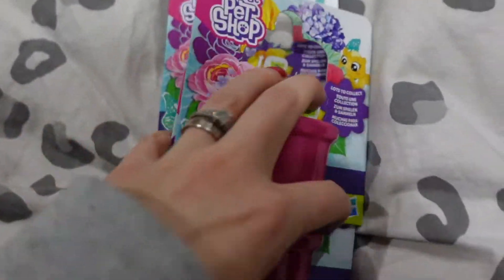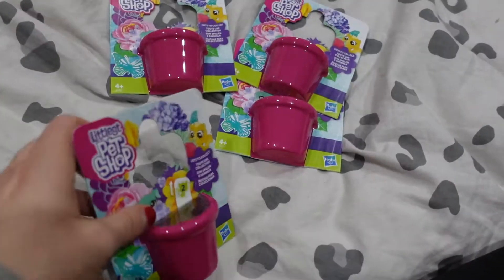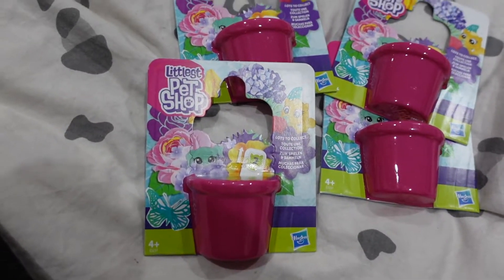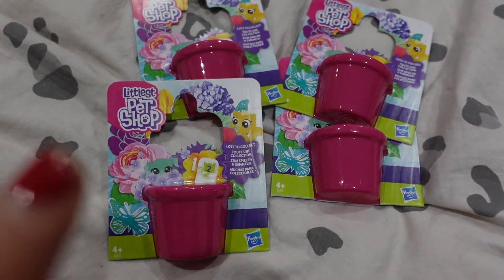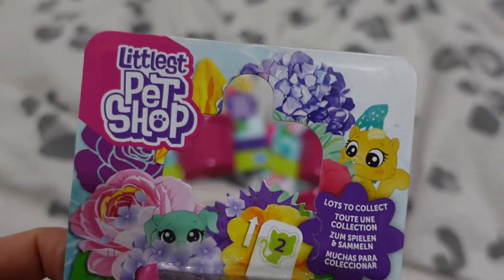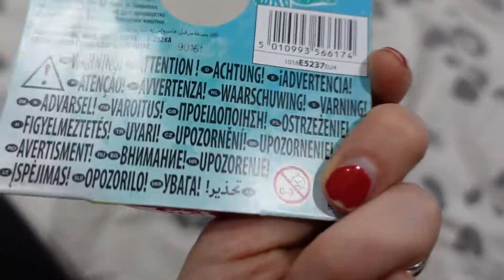These Littlest Pet Shops come in a half of a plant pot - it's a squidgy plastic. You get a two pack and they're £1 each, you get two of the Littlest Pet Shop creatures by Hasbro. So another branded product there.